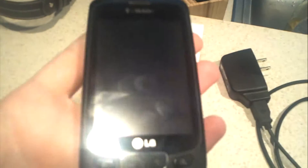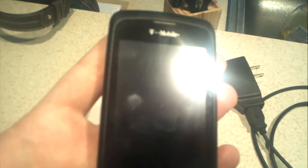Hey guys, up for bid is my LG Optimus T. This phone's in good shape. You can see there's some fingerprints but no major scratches or anything. There's some scuffs and stuff along the plastic just from daily use, but overall it's in great shape.